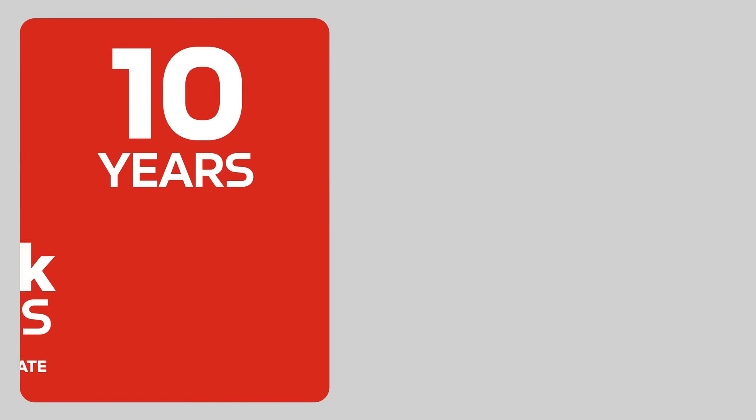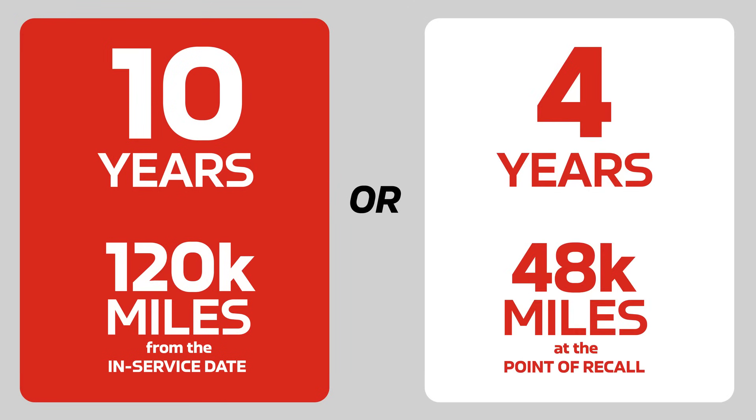Along with the software update recall, we are offering a special extended warranty coverage for your vehicle once the recall is completed. The components covered may include an SCR catalyst, a sensor, or other items like the DEF injection system. The special extended warranty is whichever of two options is most favorable for you: either 10 years or 120,000 miles from the in-service date of your vehicle, or four years and 48,000 miles from the point of recall. So even if your engine has a million miles on it today and you get the recall completed, you are still eligible for four years or 48,000 miles of coverage post that recall regardless of current mileage.